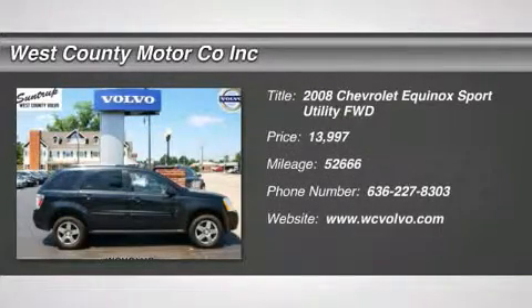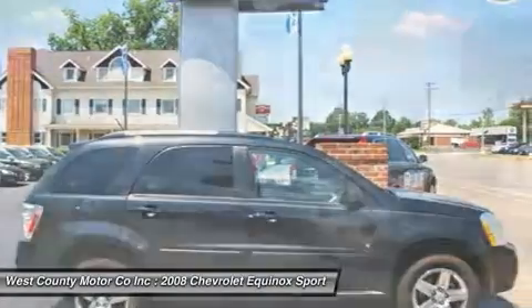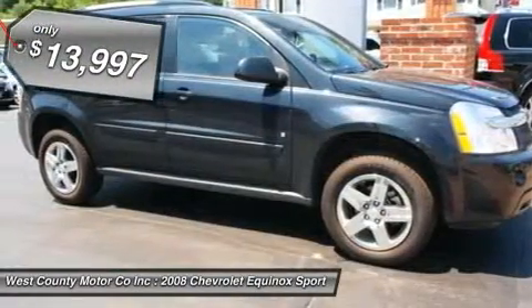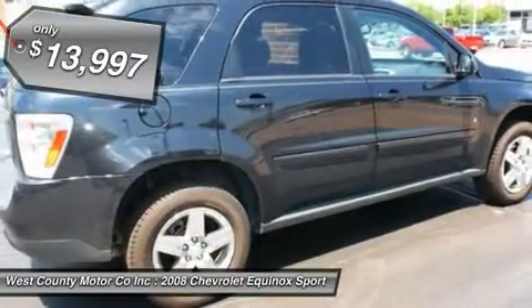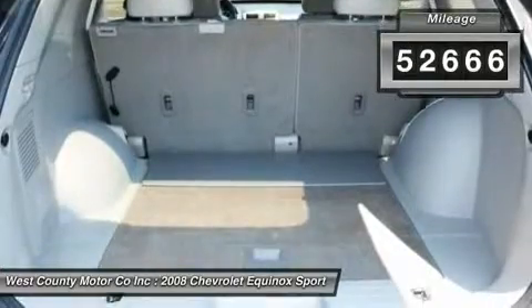This Equinox LT is hot. With the 3.4L V6 engine, it has the feel of a performance sedan but has the utility of an SUV. It also comes with heated front seats, leather upholstery, a power sunroof, automatic headlights, and a host of safety features.